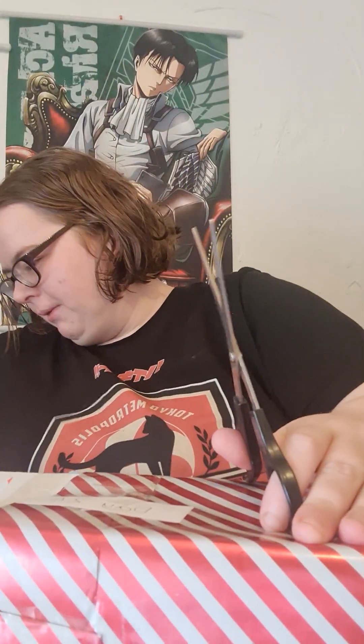Hey guys, what's going on? It's the Nerdy Tiger here and I'm here with Day 24 of the Nerdy Advent series. We're going to try and find a way into this massive present and see exactly what it is. It's Christmas Eve, so the day before Christmas, and this is our second last opening in this series.